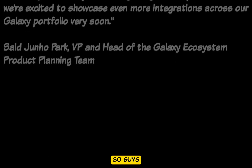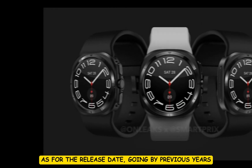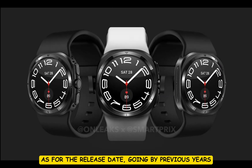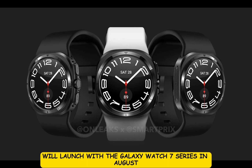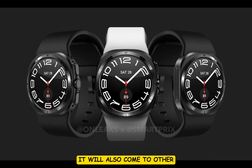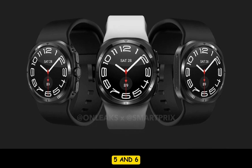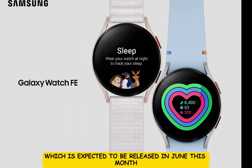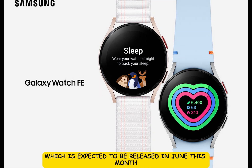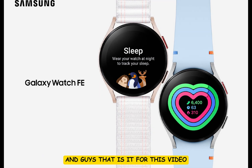As for the release date, going by previous years, the One UI 6 Watch based on Wear OS 5 will launch with the Galaxy Watch 7 series in August. It will also come to other Wear OS-based Galaxy watches, which include the Galaxy Watch 4, 5, and 6. It will also come to the budget Galaxy Watch FE, which is expected to be released in June.